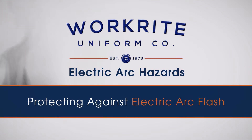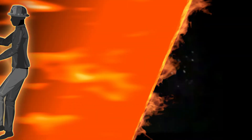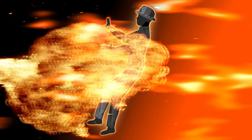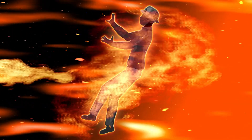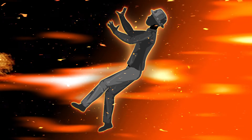Protecting against electric arc flash. An electric arc flash only lasts a fraction of a second, but during that time it creates a pressure wave, flames, and extreme heat, sometimes reaching temperatures over 10,000 degrees Fahrenheit.